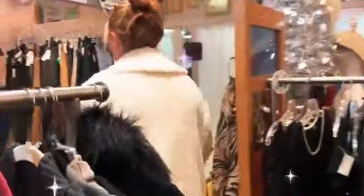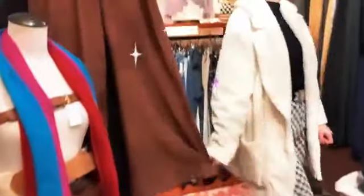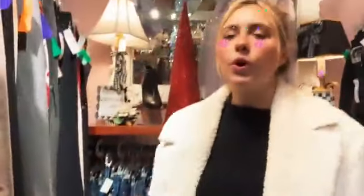This is our pants section. We do the same thing — size zero all the way to size 18. Lots of different ones, different colors. We have jeans as well, lots of different styles.